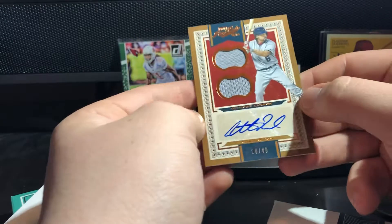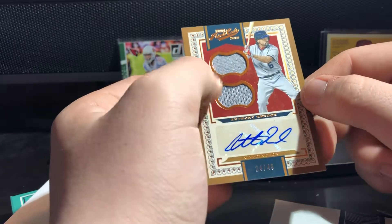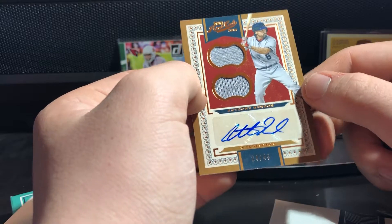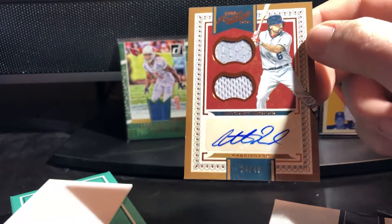And here we go - Anthony Rendon, 24 out of 49, double relic sticker auto. Mazara was on-card. We'll have to look up how much these go for, but I think I spent about $300 and I think I made $300 back.